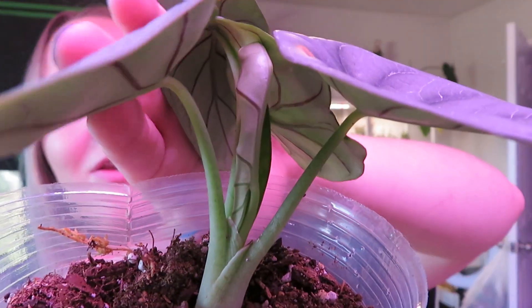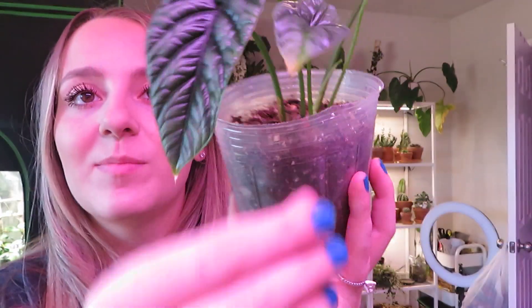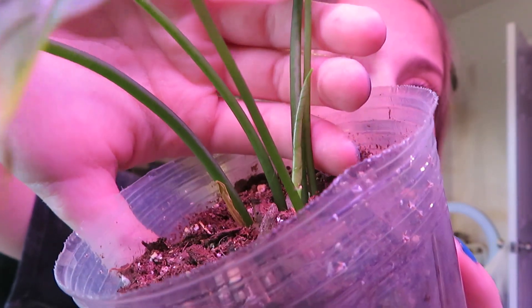My quilted alocasia has one of her newest leaves as well as another one — the tips have a little bit of yellowing because I kept it in the grow tent and moved it out, so it was just adjusting to the humidity, but it seems like now it's fine and has a new leaf coming in. It's exciting that my alocasias are all kind of waking up and getting ready for spring.